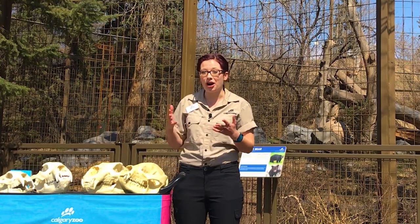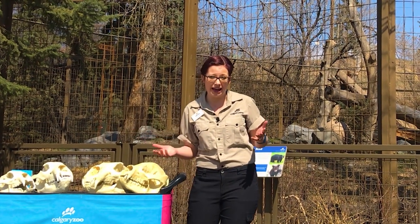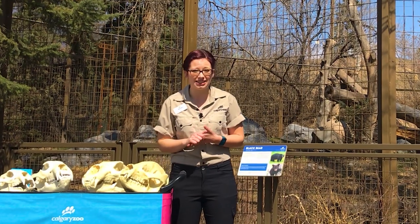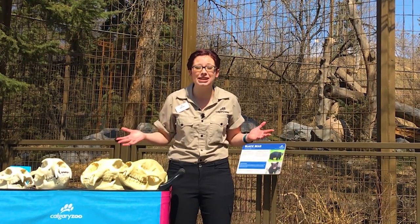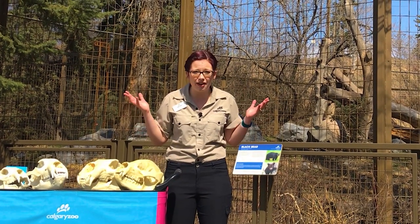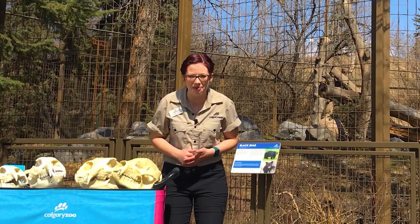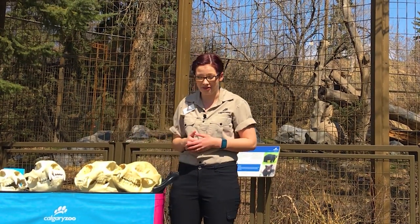There are actually eight species of bear alive today on our planet and there are many more that are extinct. In your Daily Dose at home, my colleague Jen is going to talk a little bit about those prehistoric bears that appeared and lived on our planet millions of years ago and how big they were. But today I'm going to talk a little bit about the bears that are alive and where they live.